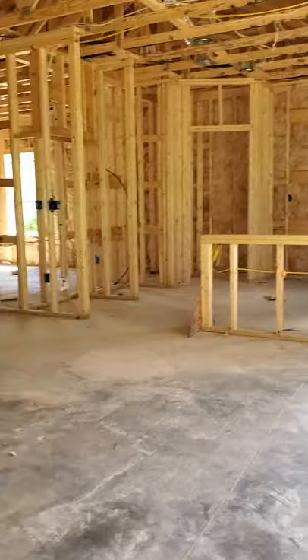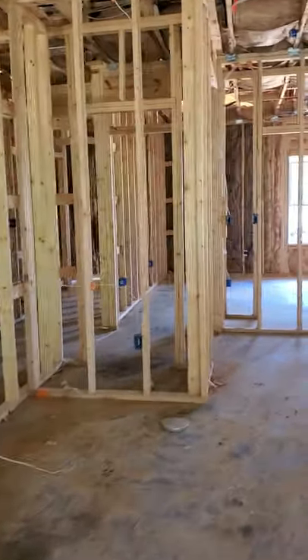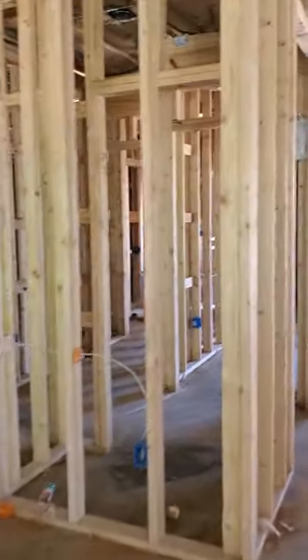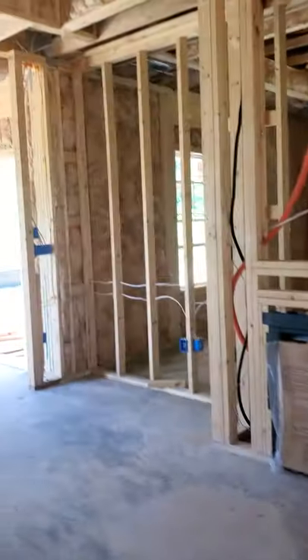Coming back into the house, you'll see here this is a nice deep recess on either side of the fireplace — so that can be bookshelves, all kinds of nice cabinetry could be there.